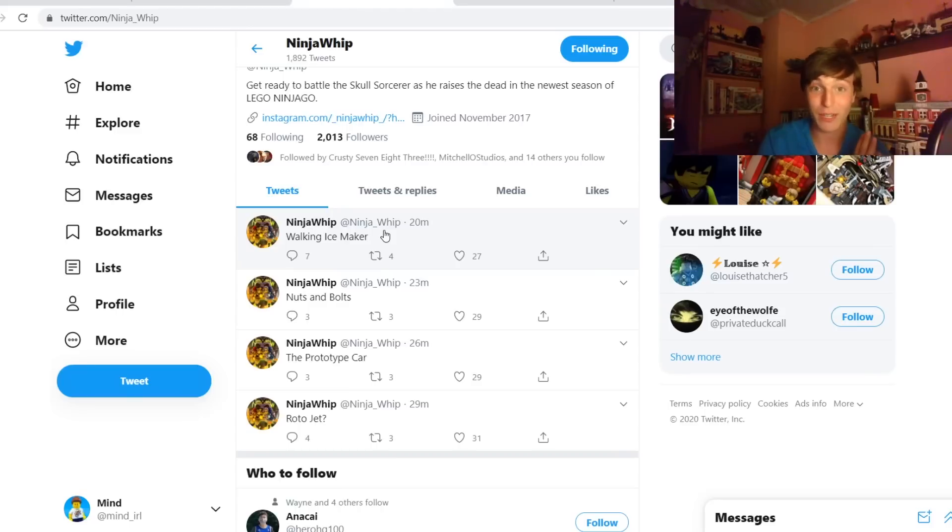That's the information we have right now. If we get more, I'll make another video soon. These are just my initial thoughts as to what it may mean. Ninja Whip has been a very reliable source in the past, but he isn't just straight up saying this is the set we're getting, this is the set number, this is what it looks like, this is the price. These are just hints, so don't take these names and assume this is exactly what we're getting — they're clearly just hints.